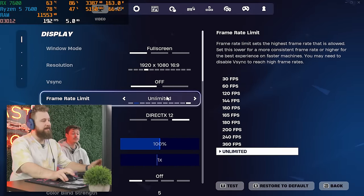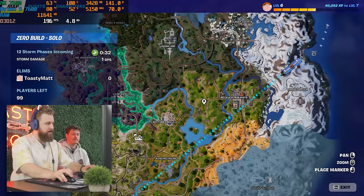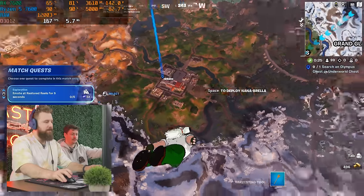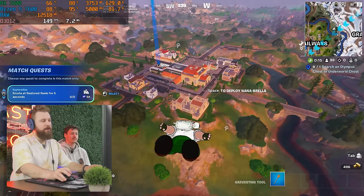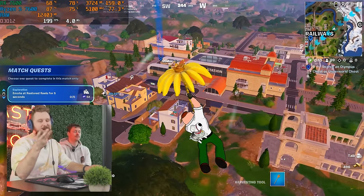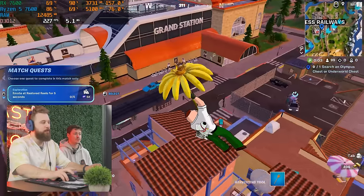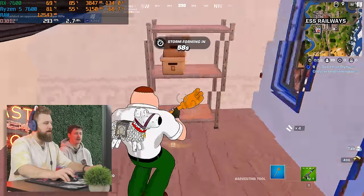We are now in Fortnite at 1080p DX12 on performance settings. We'll drop in and see if the FPS holds up. This might be a game where we see some bottleneck from the single-channel DDR5, but so far it's pretty smooth — around 270-plus FPS. The CPU cooler is basically stock level but has some RGB. If we planned a build at $800-$900, we'd probably go with the stock cooler for the 7600 anyway.